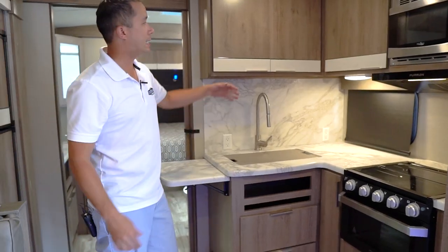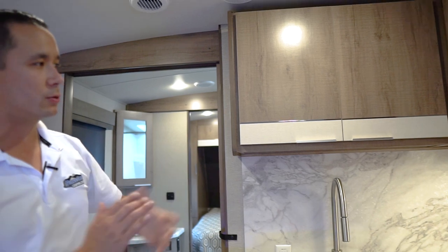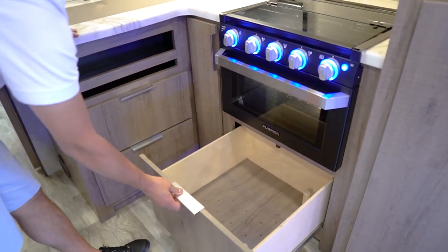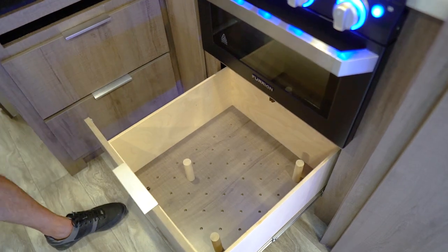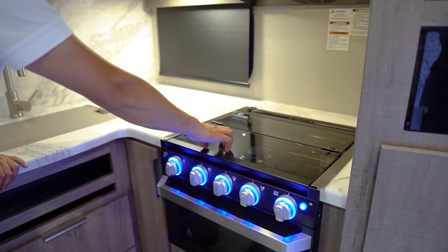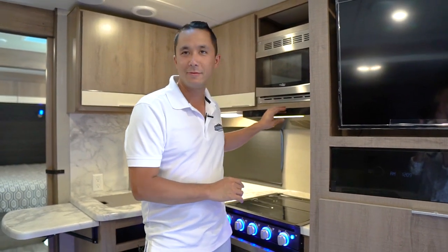For 2020 they came up with new modern lighter cabinets with modern pulls — a slab finish, really a cool look. They're lighter than the old espresso and I really like them. Coming underneath the range, you have an adjustable pot and pans drawer with pegs. Furion range with blue LED lights, a recess top with a glass cover, microwave, and a Furion ventilator fan.